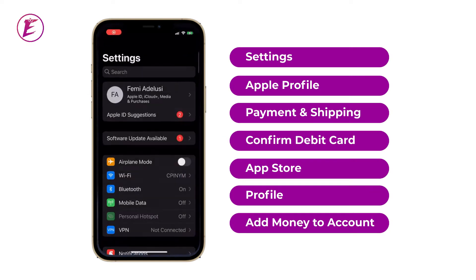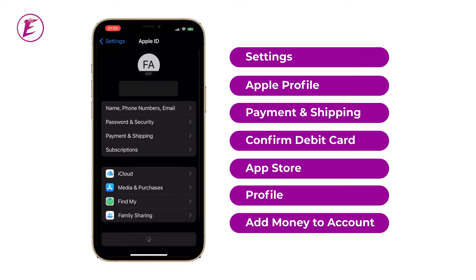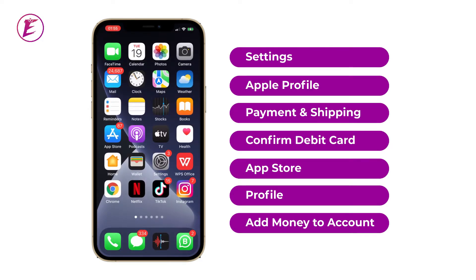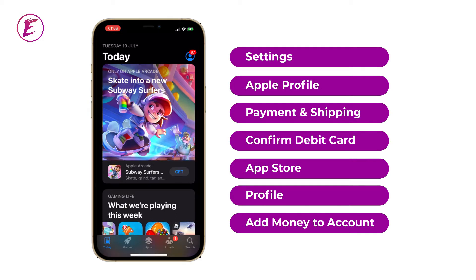First of all, you go to your Settings, then tap on your Apple profile or search for Payment and Shipping. Once you're there, check if the card that has been entered into your Payment and Shipping is valid. Once you have confirmed that it's valid, go to your App Store, then tap on your profile at the top right part of your screen.